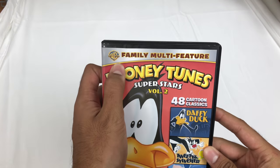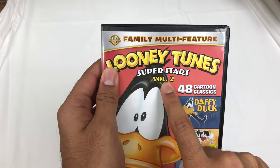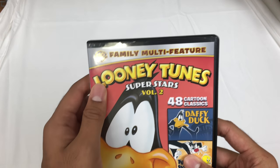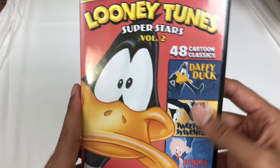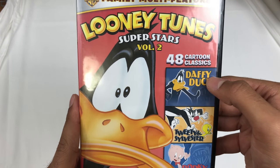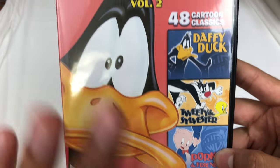So today, Warner Brothers Family Multi-Feature Looney Tunes Superstar Volume 2. I did the first volume right here, you can check that out. So this one has 48 classic cartoons: Daffy Duck, Sylvester and Tweety, Porky and Friends — I haven't checked it out yet but I plan on it.